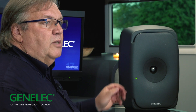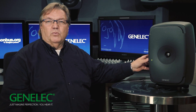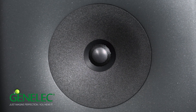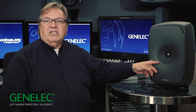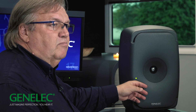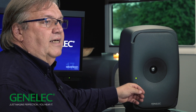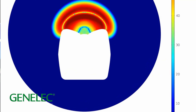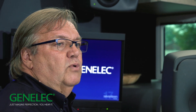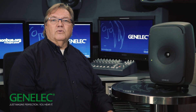First, we have a revolutionary three-way coaxial enclosure. The center of the enclosure of the 8351 features our minimum diffraction coaxial midrange and tweeter driver. Its performance benefits have astounded listeners since its introduction, with crystal clear accuracy and precise imaging both on and off axis, vertically as well as horizontally. Now, the bigger the waveguide, the more precise is the directivity control. But how to combine the minimum diffraction coaxial driver with a large waveguide and fit big enough woofers into a small enclosure?